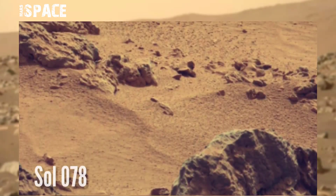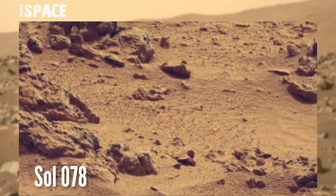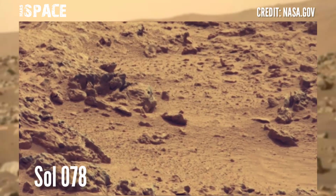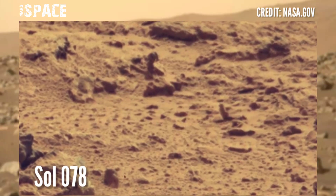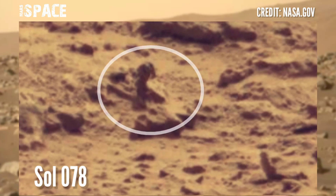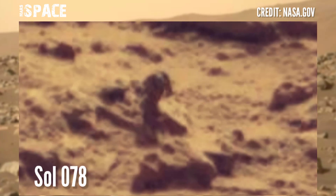The Curiosity rover acquired these images at the surface of the red planet using the left Mast-Cam. Mast-Cam is a pair of cameras located high on the rover's mast. Photos were captured on Sol 78 of its mission, and spotted this object. Let's watch in close-up — the picture is blurred but the shape is clear.